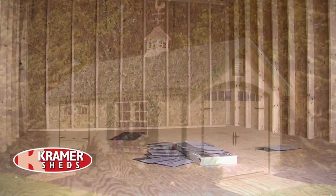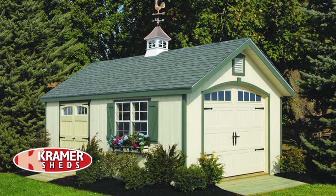Every shed is backed by a 10-year full warranty. They're all designed and built to last — something that's really going to help your property stand out above all others.